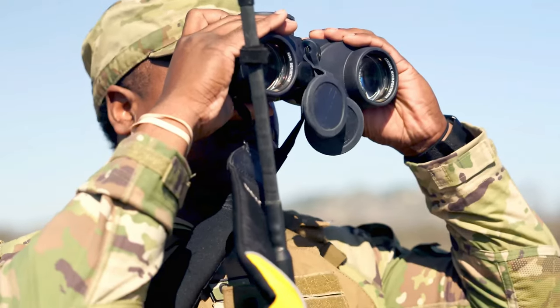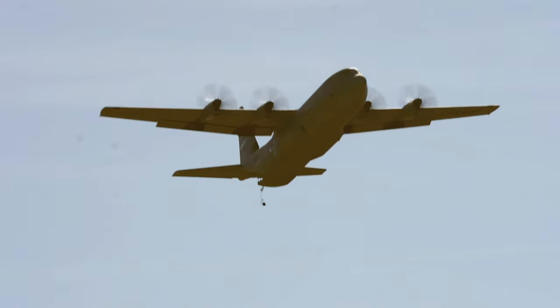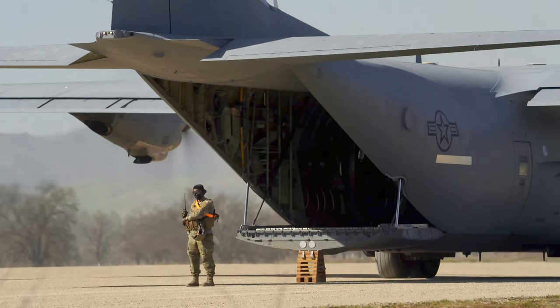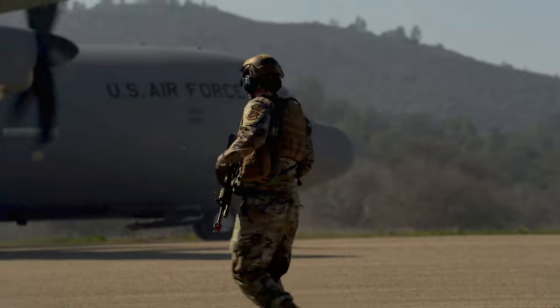We have a pretty small team out here. Drop zone controllers are operating the drop zone, making sure it's safe to drop. Back both at home station and up here, we're dropping off cargo simulating real world contingencies.